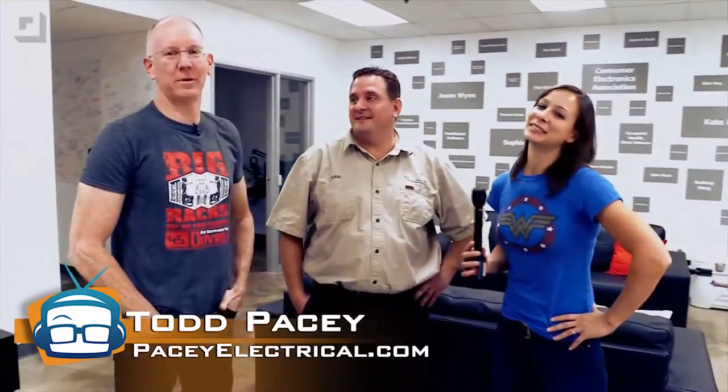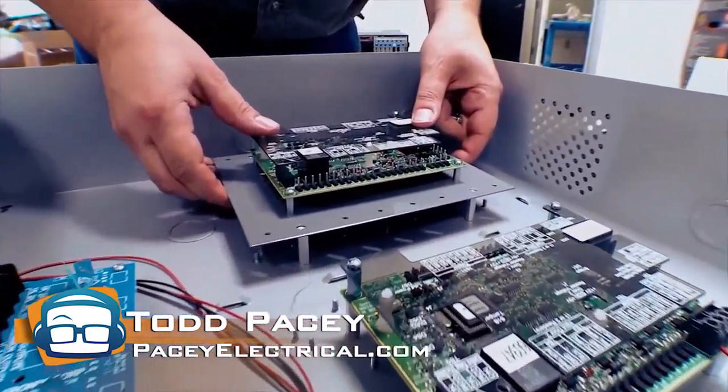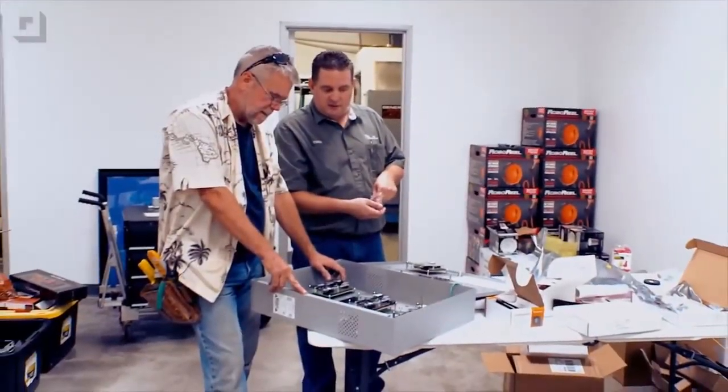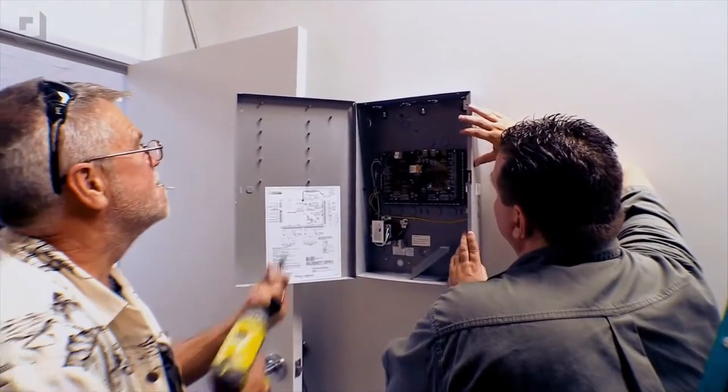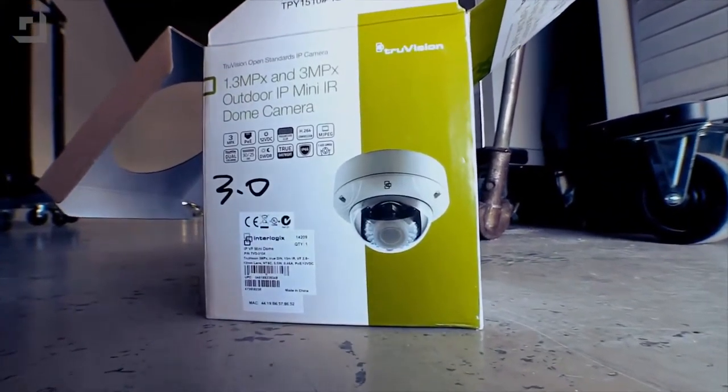You may remember Todd — Todd Pacey Electrical, from PaceyElectrical.com. He's been helping us with all of our electronic systems around here at the Geek House. We've got True Portal, Interlogix Access Control, and also the TruVision Interlogix IP cameras that we're installing now too. We're going to show you guys all that stuff, but let's walk this way, because we can kind of demo it as we go.